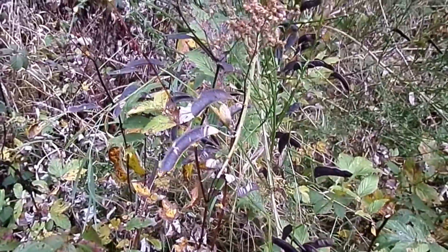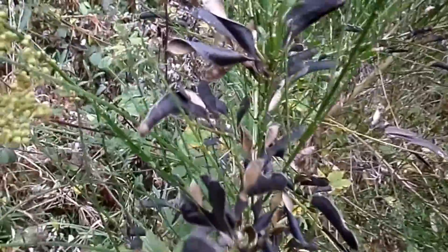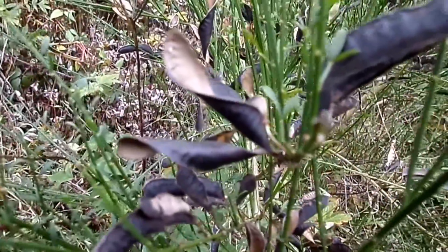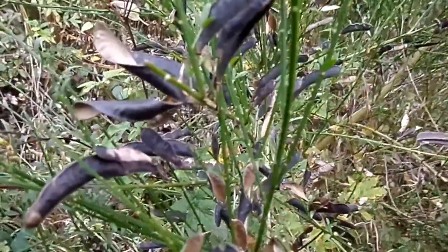This small shrub is broom. The pea-like pods are much larger here, and the twisting of the pod, when it disperses the seed by this ballistic method, is much more obvious.